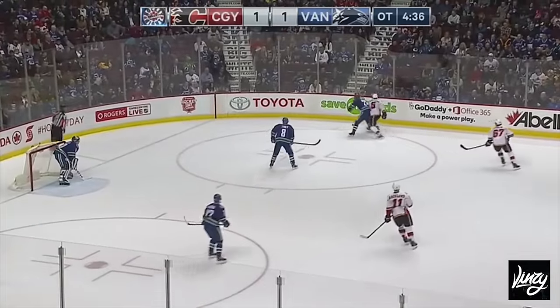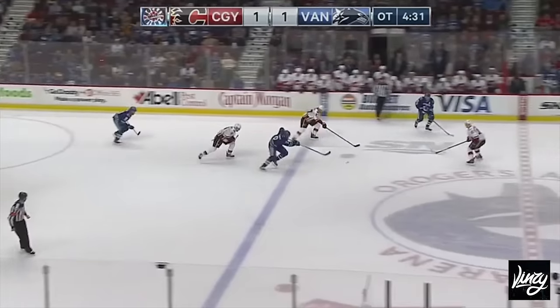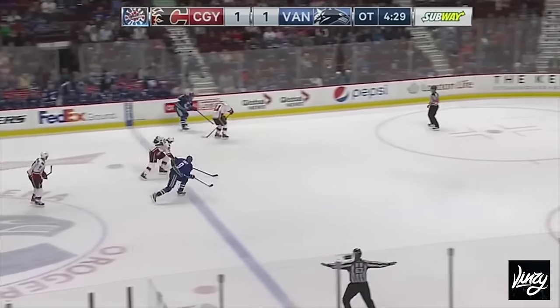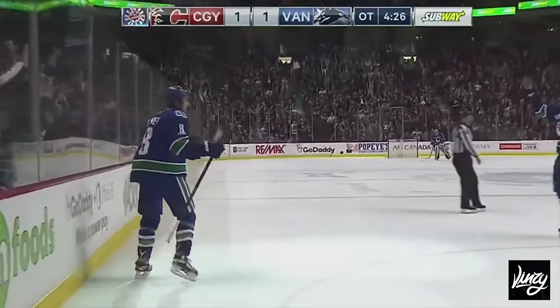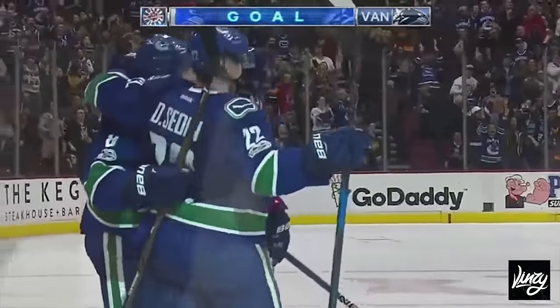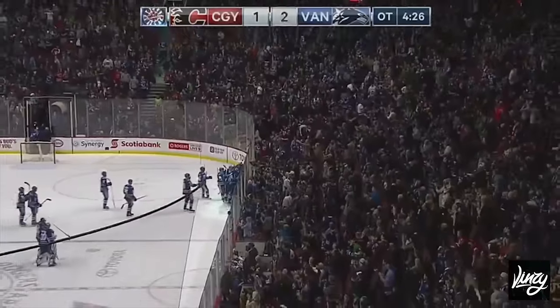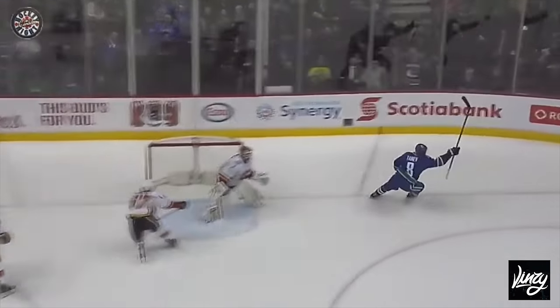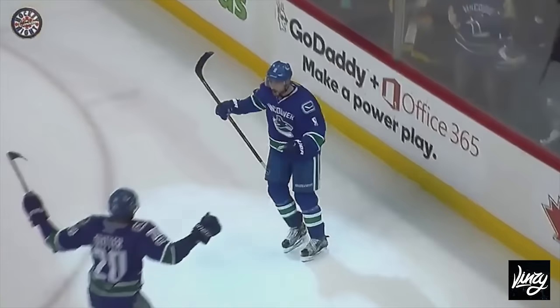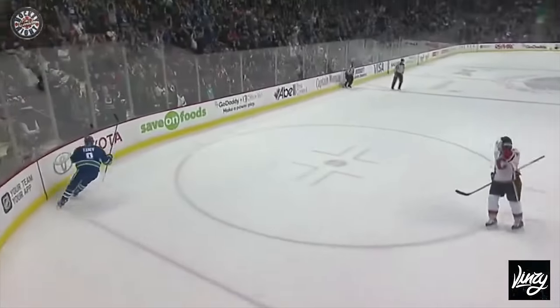Puck goes into the corner, Brandon Sutter goes in there after. Giordano kind of pitchforks his stick up high, but the Canucks end up with the puck. Tanev steps up — Tanev is in there, SCORES! Chris Tanev wins it! With a defender coming back, they just can't get there on Tanev as he drives right to the post and shelves it on Brian Elliott for the win in overtime. What a pass! Put it to the spot! Drive and strike it!